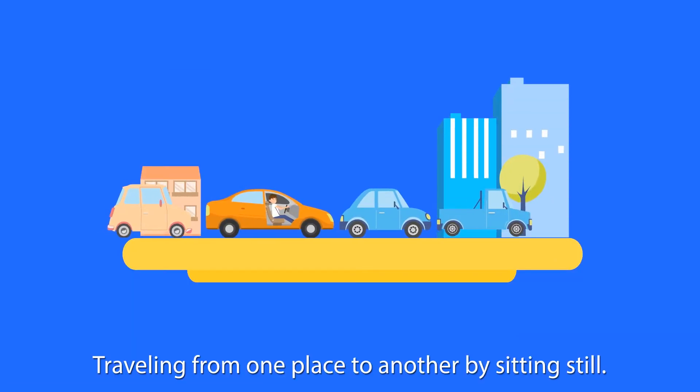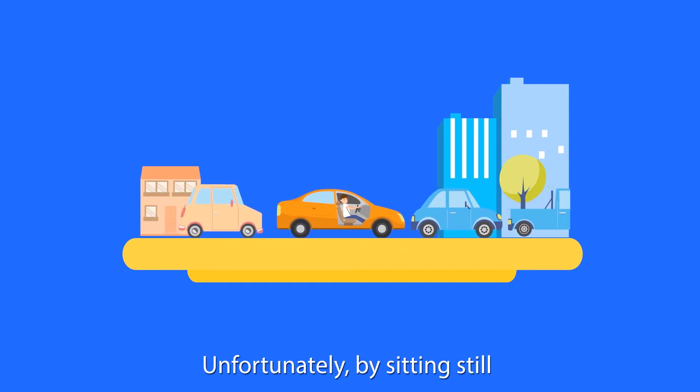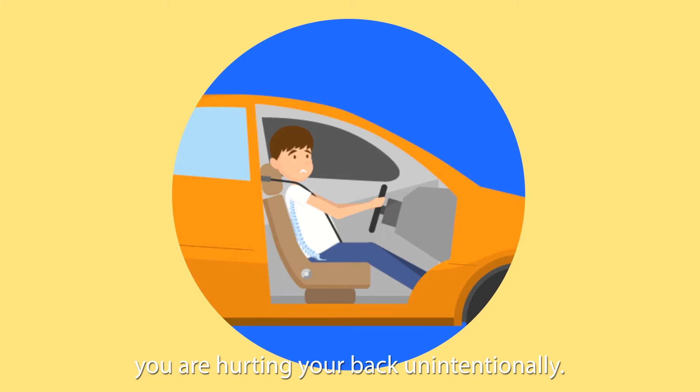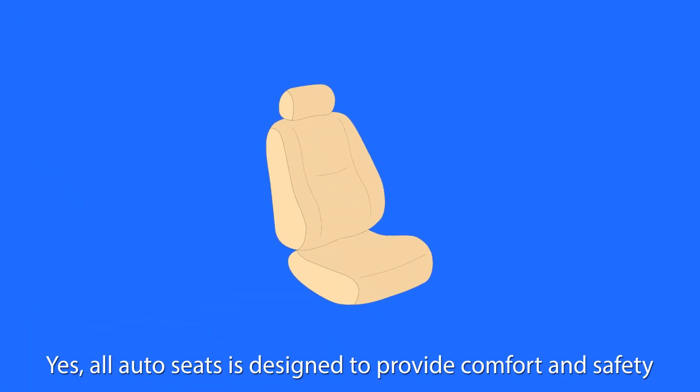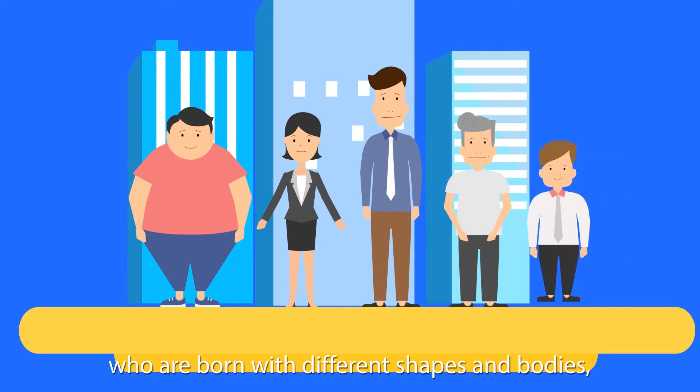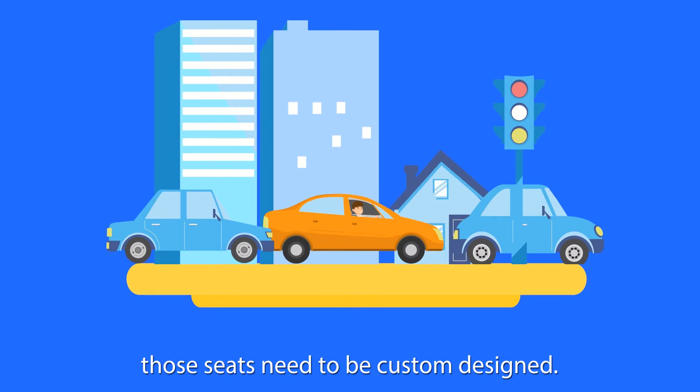Traveling from one place to another by sitting still. Unfortunately, by sitting still, you are hurting your back unintentionally. Yes, all auto seats are designed to provide comfort and safety while you are driving. But with the fact that we are individuals who are born with different shapes and bodies, those seats need to be custom designed.